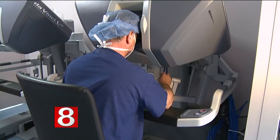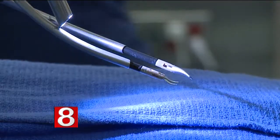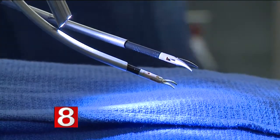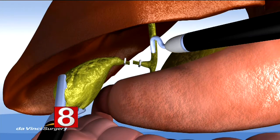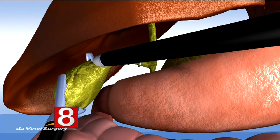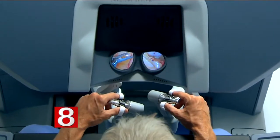The surgeon operates the robot from a console, making precise movements. With the robot, the surgeon has a wrist that will spin almost twice as far as a human wrist will. If the surgeon moves a hand half an inch, the robotic arm will move up to one-tenth of that half inch, significantly increasing the ability to manipulate tissue.